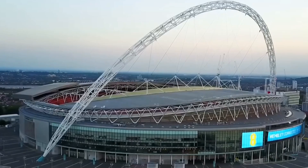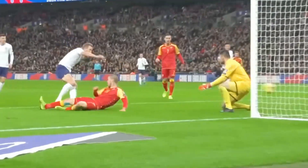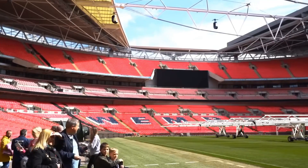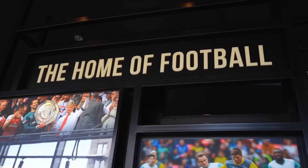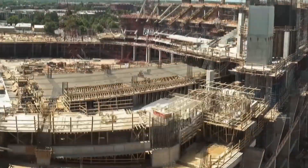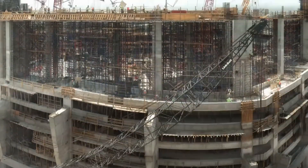In England, Wembley Stadium, built in 1923, became a football icon with its famous twin towers and a capacity of 127,000 people at its inauguration. By the mid-20th century, stadium construction expanded globally, featuring more modern infrastructures and increasing capacities.